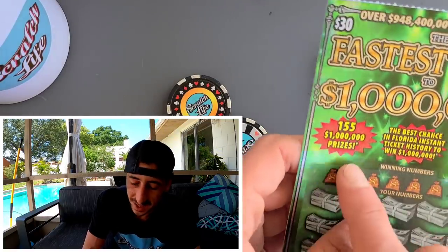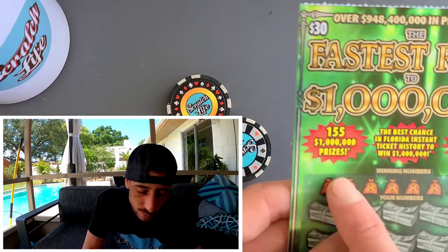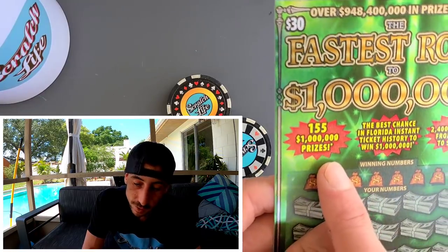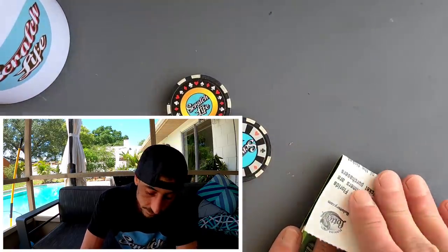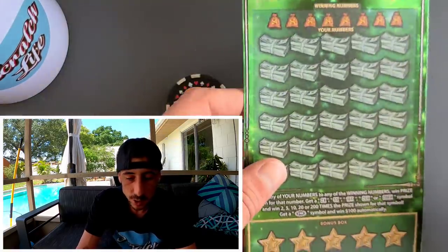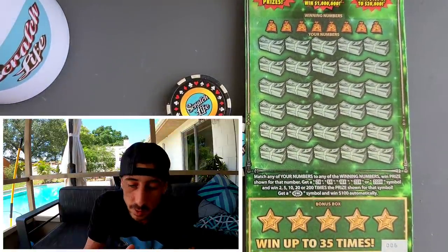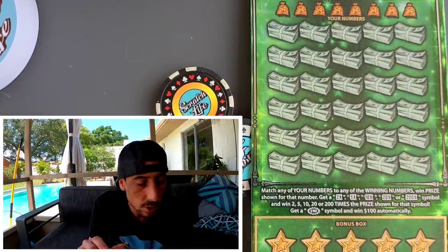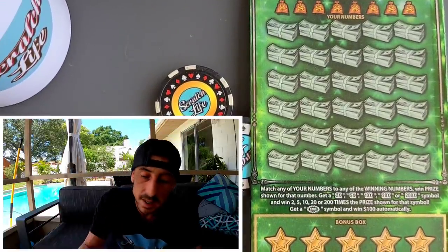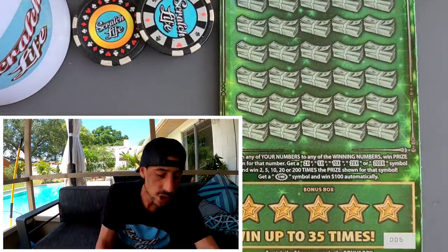We got two chances in a row. There's about 60 top prizes remaining, so there's still meat on the bone. Thanks for tuning in — make sure you're subscribed and hit the bell so YouTube notifies you of my new daily videos. I post every day at 2 p.m. and go live every Monday night. Let's get on scratching!